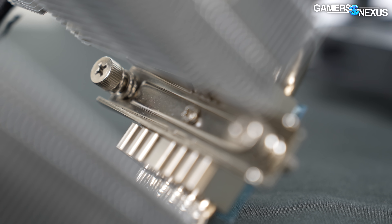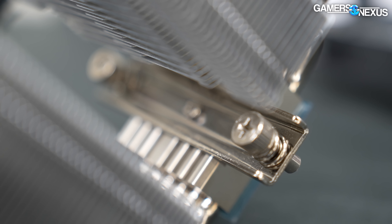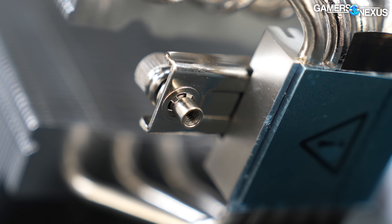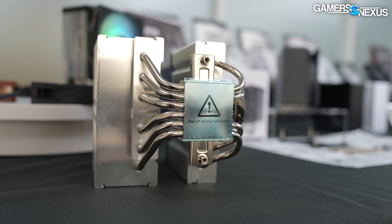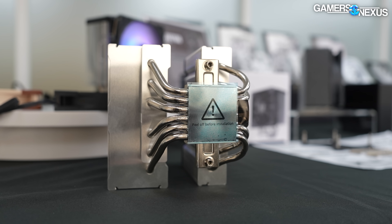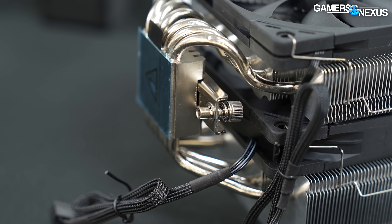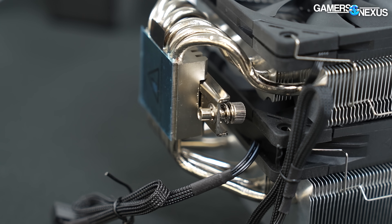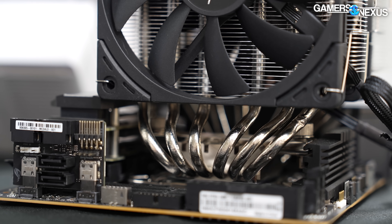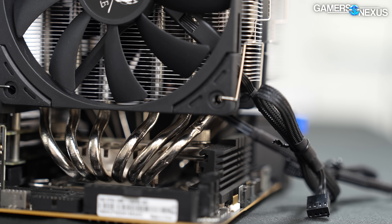Another aspect Scythe has improved, including on the Kotetsu, is the mounting system. Newer Scythe coolers are moving to a female thread on the cooler side alongside an improved spring — the female thread improves the ability to hook the installation without excess or uncomfortable force. Scythe's new spring also eliminates an old issue that seemingly no one but Scythe knew about: prior springs on some of their coolers could lose two to three kilograms of pressure over time — not from repeat installations, but from simply sitting installed on a CPU, meaning long-term installations would slowly lose small amounts of performance. The new spring retains its tension long-term.